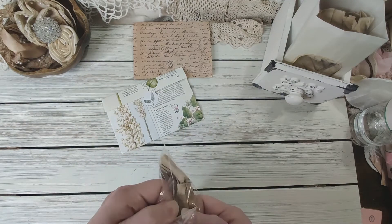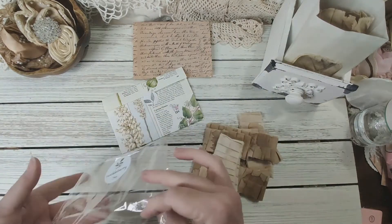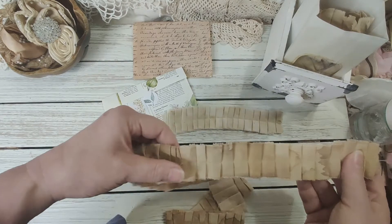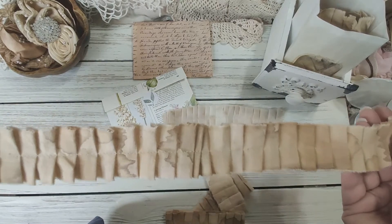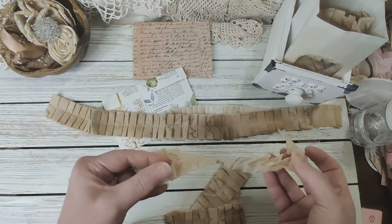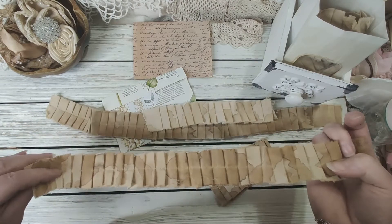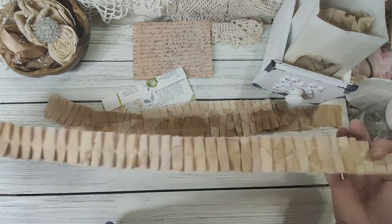I'm just gonna rip it open. Wow, she really sent me a lot — those are so pretty. I don't know what was wrong with the last ones, Donna, these are beautiful too, but those were totally fine. Look at the staining on that! These are so cute. I'm definitely going to use these on my square planner boxes. Wow, that's a lot of ruffles.